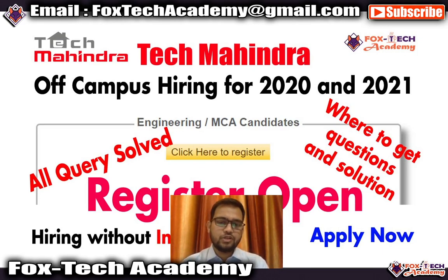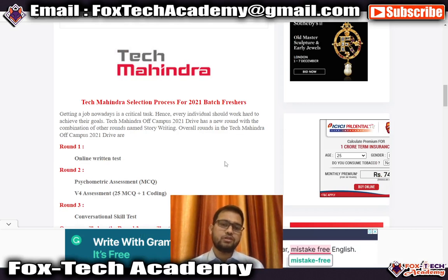On this screen you can see there are three rounds for Tech Mahindra. The first round is an online written test containing MCQ questions. Once you clear round one, you get to round two, which has two sections: the first is a psychometric assessment based on MCQs, and the second is a V4 assessment where you solve 25 MCQ questions related to technical topics, basic computer, and basic programming, plus one coding question.